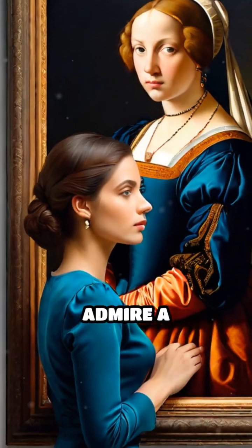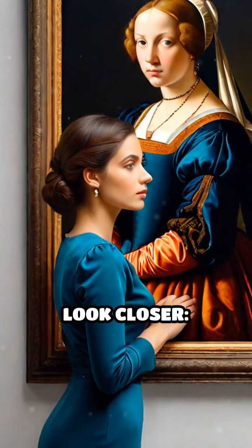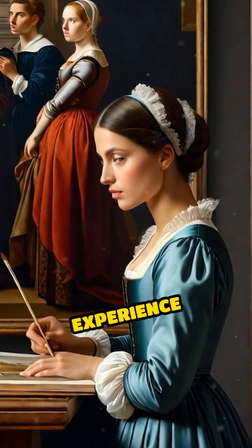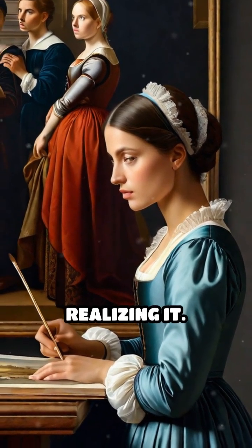Next time you admire a masterpiece, look closer. The secret language of geometry might be guiding your gaze and shaping your experience without you even realizing it.